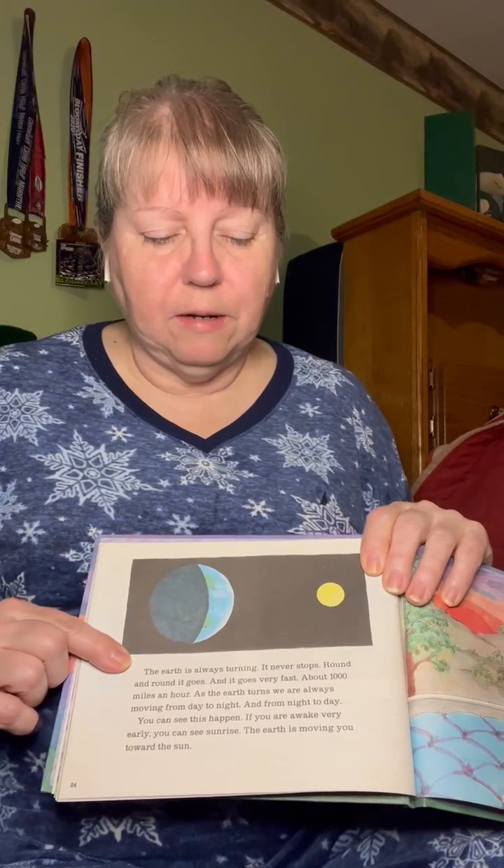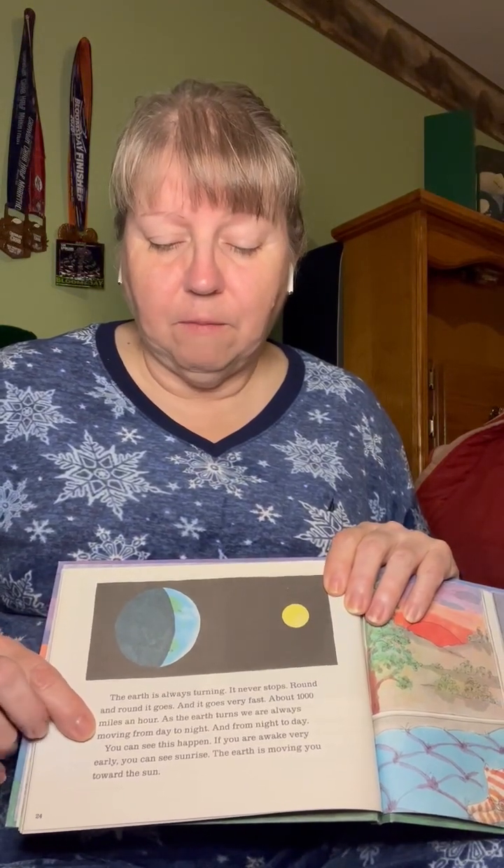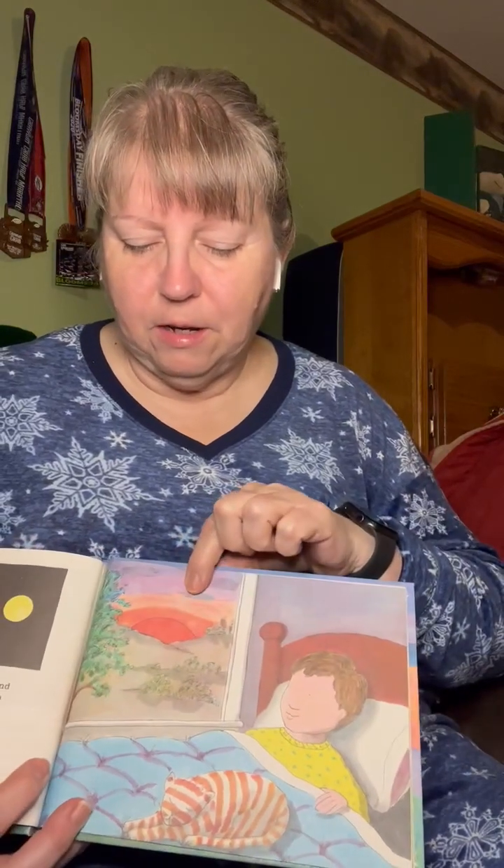When we have night here, they have day on the other side of the earth. The earth is always turning — it never stops. Round and round it goes, and it goes very fast, just about 1,000 miles an hour. As the earth turns, we are always moving from day to night and from night to day. If you are awake very early, you can see the sunrise — the earth is moving you towards the sun. If you wake up very early and look out the window, you can see the sun coming up in the east.